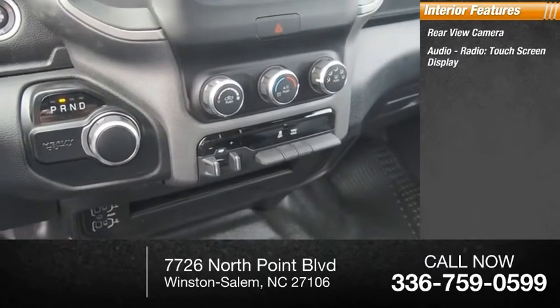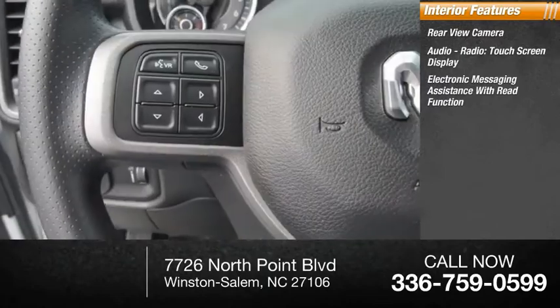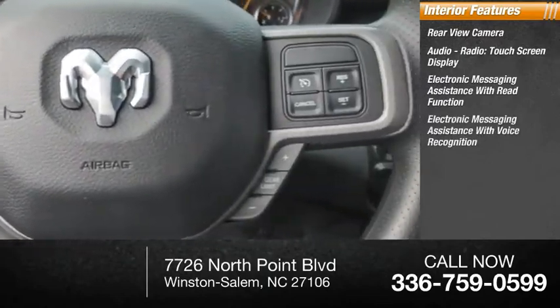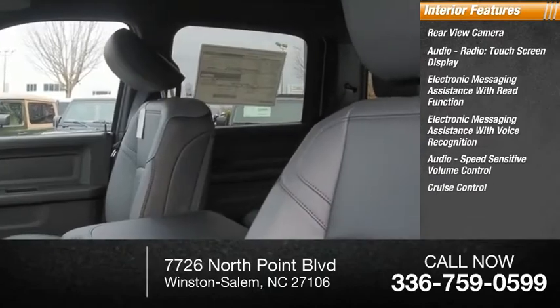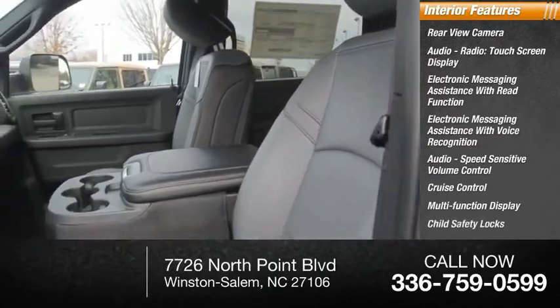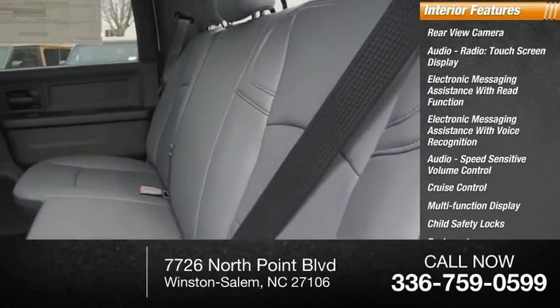Inside you'll find a rear view camera, audio radio touchscreen display, electronic messaging assistance with read function, electronic messaging assistance with voice recognition, audio speed-sensitive volume control, cruise control, multi-function display, child safety locks, tachometer, airbags, and passenger occupant sensing deactivation.